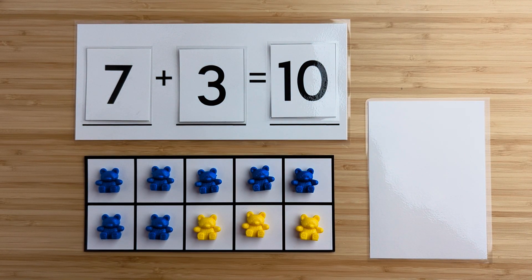Seven and three make 10. Nice job. Let's try another one.